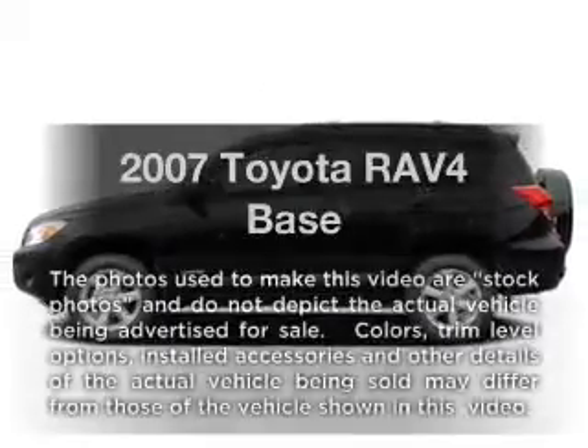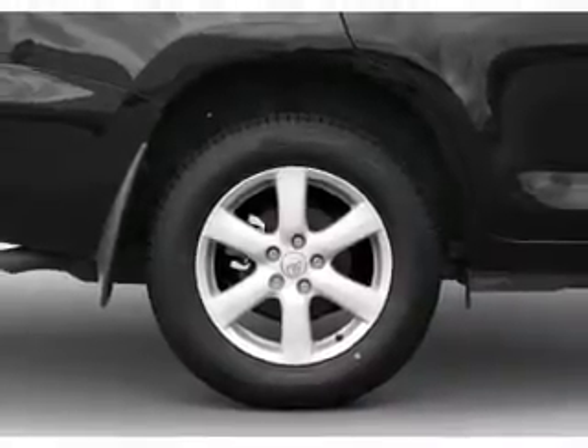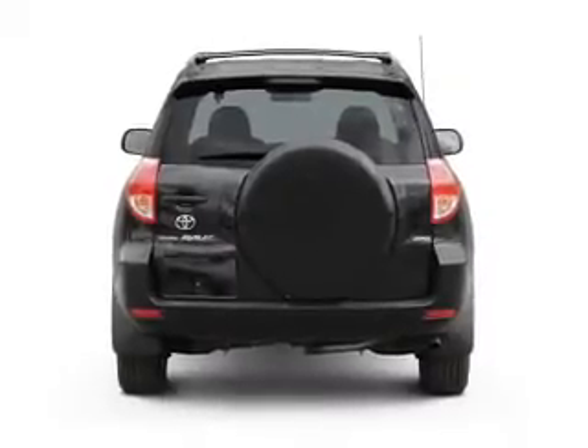Presenting the 2007 Toyota RAV4. If you're looking for a first-rate auto, this one could be yours today. With an efficient four-cylinder engine, the powertrain includes front-wheel drive that responds smoothly to its automatic transmission.